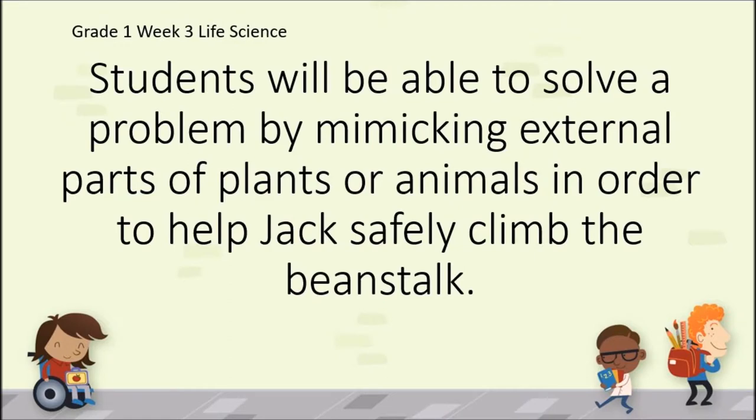This week in science, students will be able to solve a problem by mimicking external parts of plants or animals in order to help Jack safely climb the beanstalk.